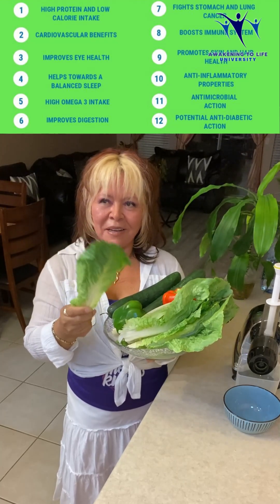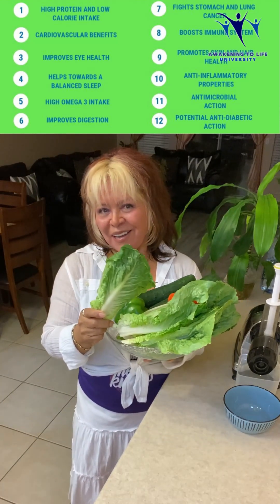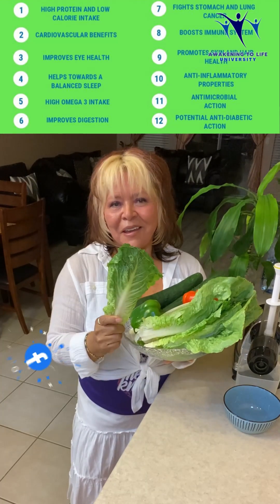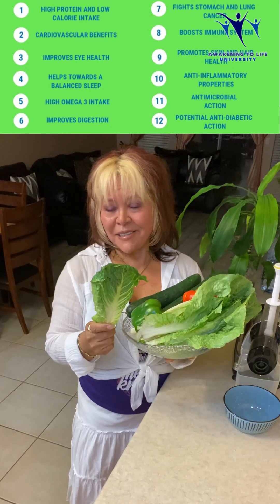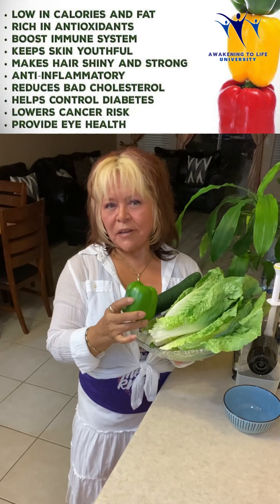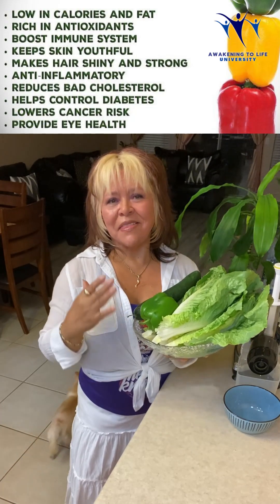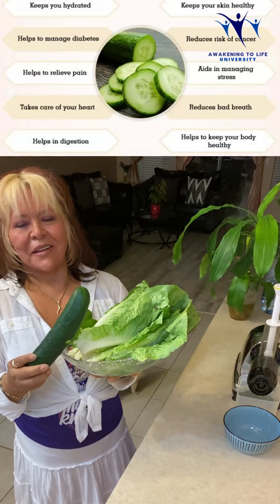Romaine lettuce is a rich source of vitamins A and C, which helps boost skin health and beauty. It also helps with collagen production, supporting the building of new skin cells and improving skin elasticity. Bell pepper is an excellent source of vitamin C, rich in antioxidants, great anti-inflammatory, and it hydrates the skin and gives it a natural glow. Cucumber has almost 96 percent water, which helps replenish the body's water levels, keeping skin hydrated and preventing dryness.